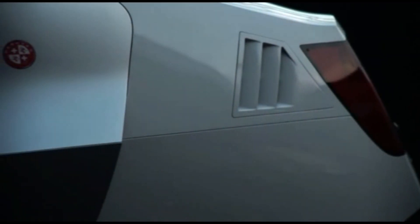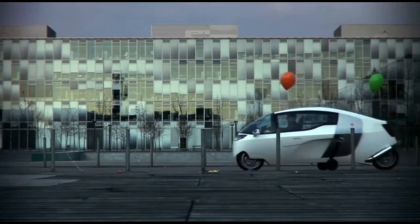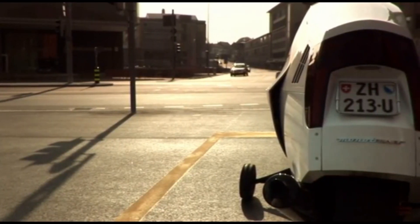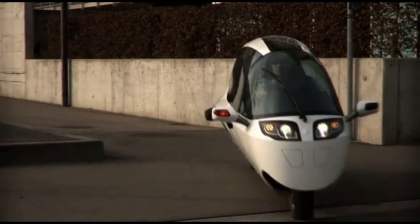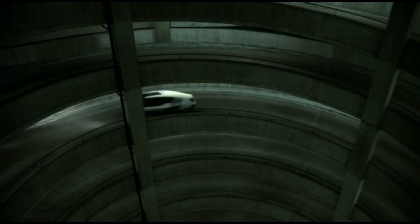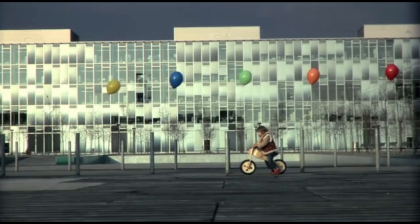The Paravis Mono Tracer is a revolutionary fully enclosed electric motorcycle that combines the agility of a motorcycle with the comfort and protection of a car. Designed for those seeking a high-performance, eco-friendly ride, the Mono Tracer offers a remarkable 250-mile range on a single charge, making it perfect for both short city trips and long-distance journeys.